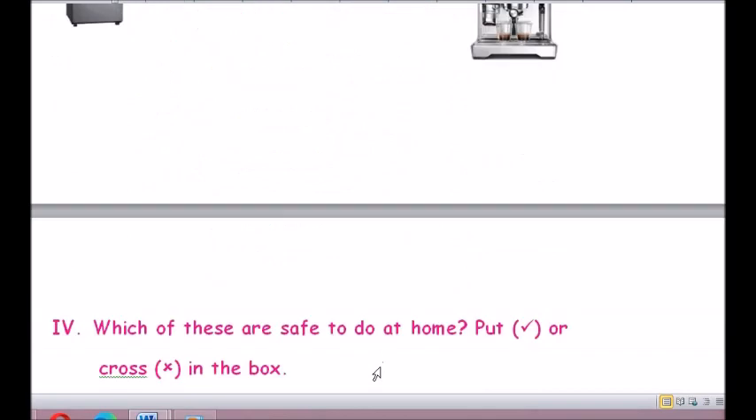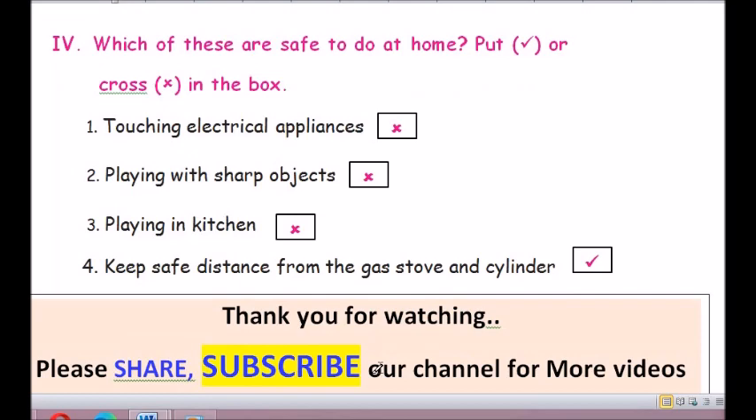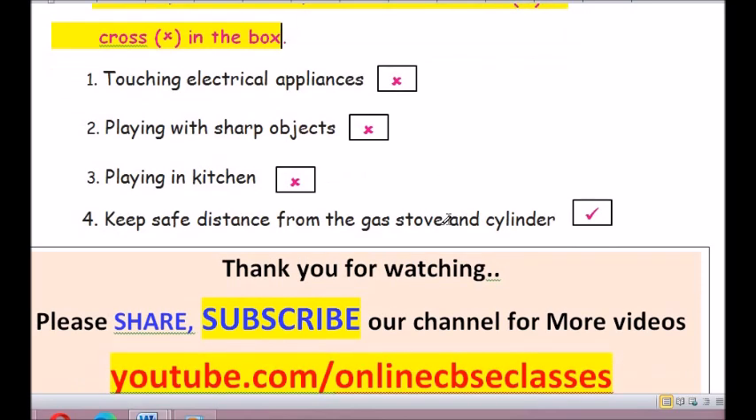Roman number 4: Which of these are safe to do at home? Put a tick or cross in the box. Question 1: Touching electrical appliances — that is wrong, you should not touch electrical appliances. Question 2: Playing with sharp objects like knife and scissors — that is wrong, you should not play with sharp objects. Question 3: Playing in the kitchen — never play in the kitchen, the answer is wrong.